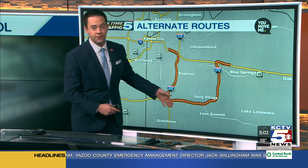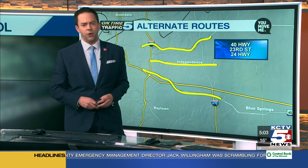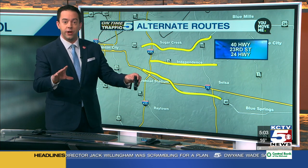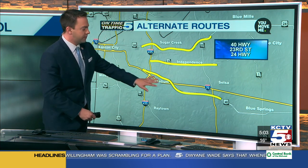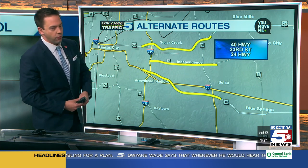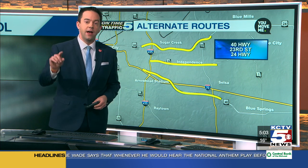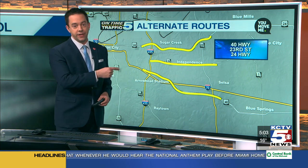Taking 470 will keep you at speed, but it'll take you all the way down to Lee's Summit, the Triangle, and back up north, or vice versa. There are also some other alternate routes depending on where you're starting from and what your destination is: 40 Highway, 23rd Street, or 24 Highway will all work as alternate routes. Just keep in mind there's going to be a lot of extra traffic on those streets as well.